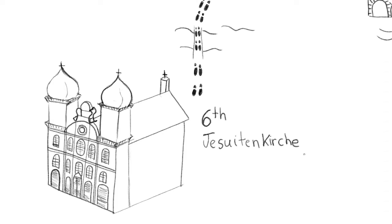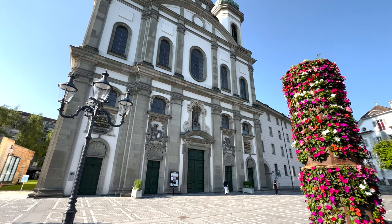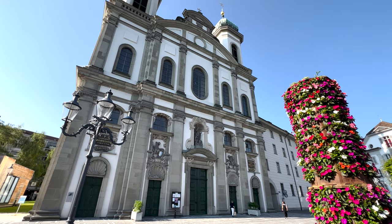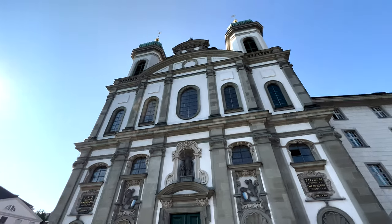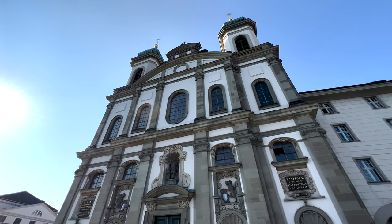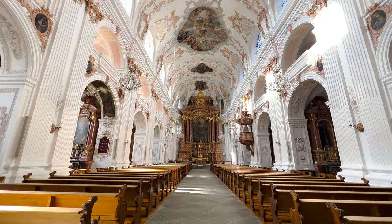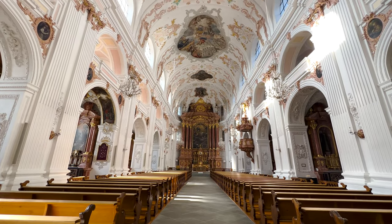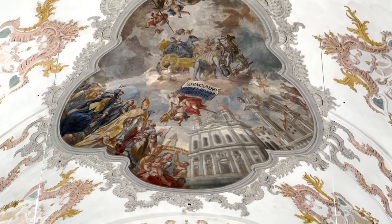Number 6: Jesuit Church Saint Francis Xavier — the first major sacred building to be built in the Baroque style in Switzerland. Its construction began in 1666 and in 1677 it was inaugurated. The two towers were added later, in 1893. Its interior is quite beautiful with stunning paintings all over the roof.